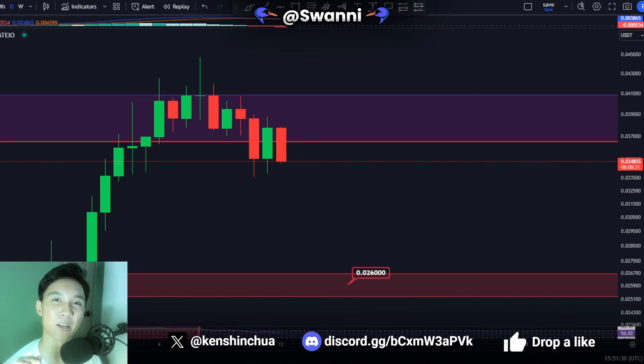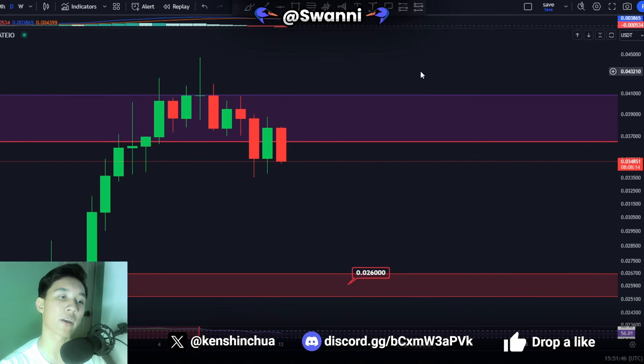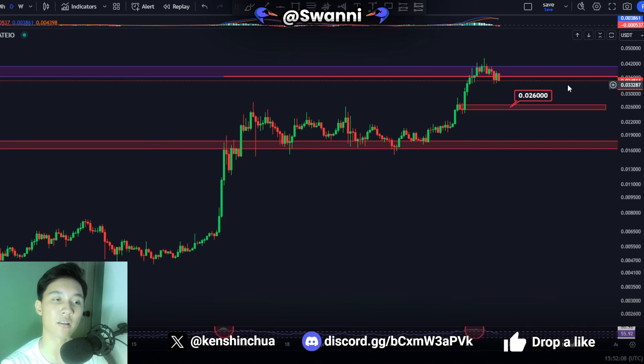Jasmine coin holders, today we've got a very urgent video because right now we recently lost a support level inside the daily time frame charts, and one massive indicator is flipping bearish in the short term. That is why I cannot wait to talk about the recent price action and discuss what we could expect next for the Jasmine coin price. We are starting off inside the daily time frame charts and then later in the video we'll move to the longer time frames to discuss my long-term outlook and bull run targets.